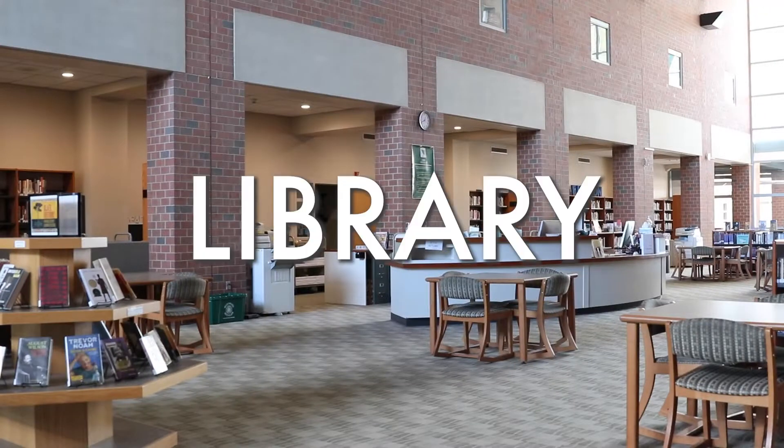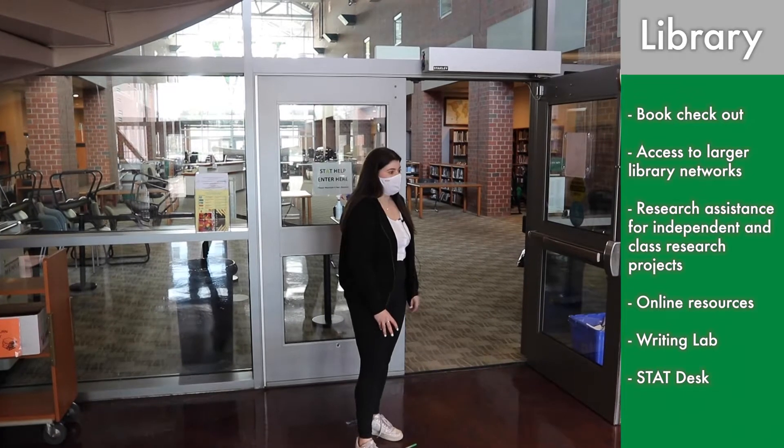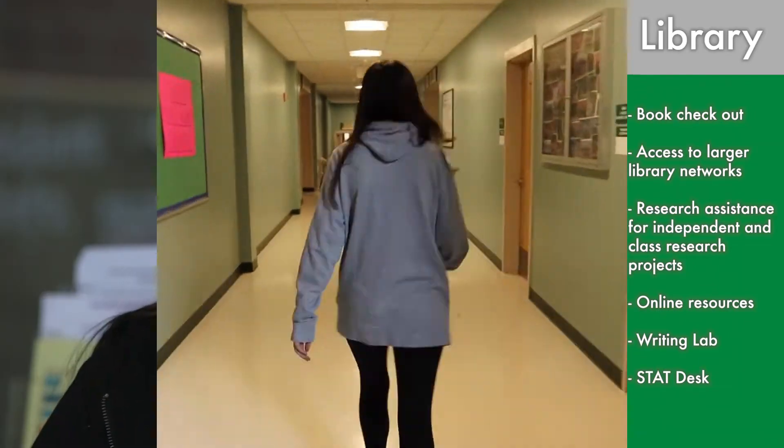This is the library where a student would go for both academic as well as computer issues. For computer issues you would go to the stat desk, which is run by upperclassmen during your studies. Freshmen have studies. You could also go to the writing lab for any help writing your essays or any problems like that for class. And you would go to the books in the library for academic projects mostly.